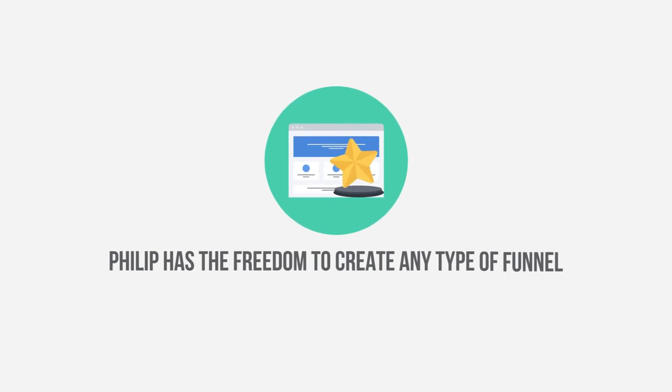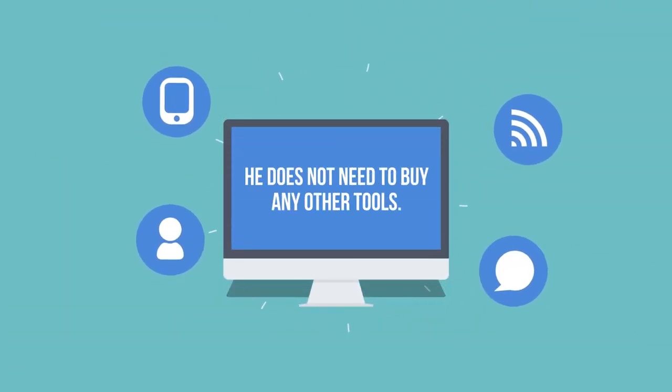Today, Phillip has the freedom to create any type of funnel and presentation in a fast and intuitive manner. Since Builderall is completely integrated, he does not need to buy any other tools.